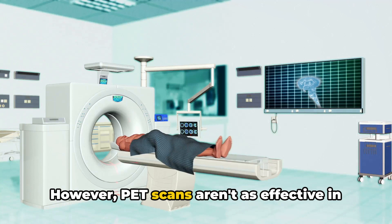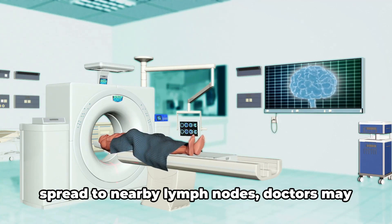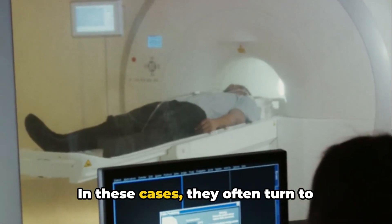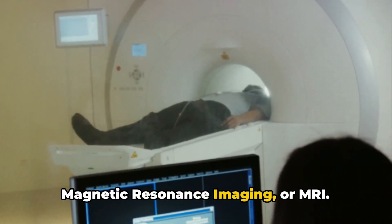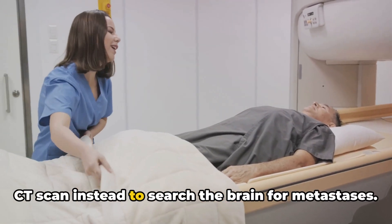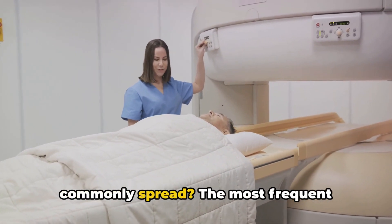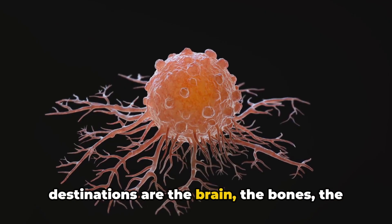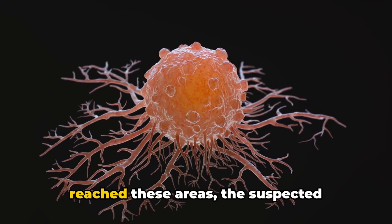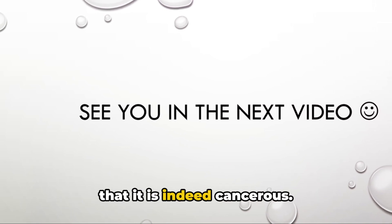However, PET scans aren't as effective in the brain. So if a person with lung cancer has large tumors or tumors that have spread to nearby lymph nodes, doctors may use magnetic resonance imaging, or MRI. If MRI isn't available, they might use a CT scan instead to search the brain for metastases. The most frequent destinations for lung cancer spread are the brain, the bones, the liver, and the adrenal glands. When imaging suggests the tumor has reached these areas, the suspected metastasis is often biopsied to confirm that it is indeed cancerous.